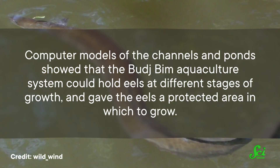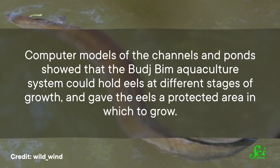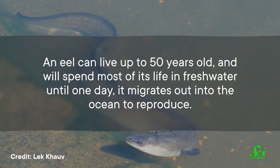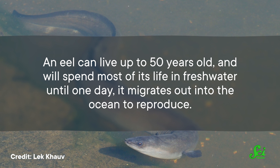Computer models of the channels and ponds show that the Budjbim Aquaculture System could hold eels at different stages of growth and gave the eels a protected area in which to grow. Today, Budjbim is still managed by the Gunditjmara Aboriginal Cooperative. Sections of it are still being uncovered, like a 25-meter-long channel revealed by bushfires in 2020. An eel can live up to 50 years old and will spend most of its life in freshwater, until one day it migrates out into the ocean to reproduce. These trips can be incredibly long and can even have overland segments. But what sparked that migration, and how the eels traverse the rivers to the ocean, remains a topic of ongoing research.